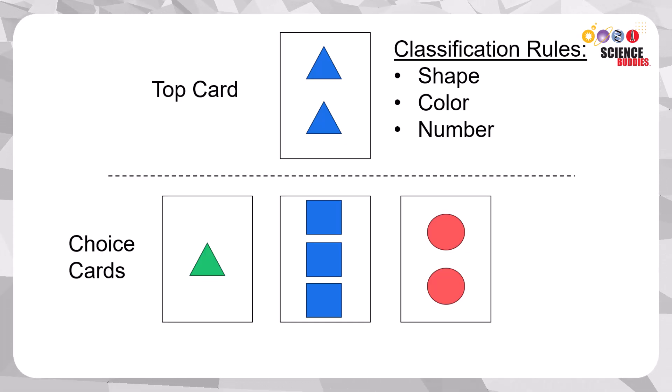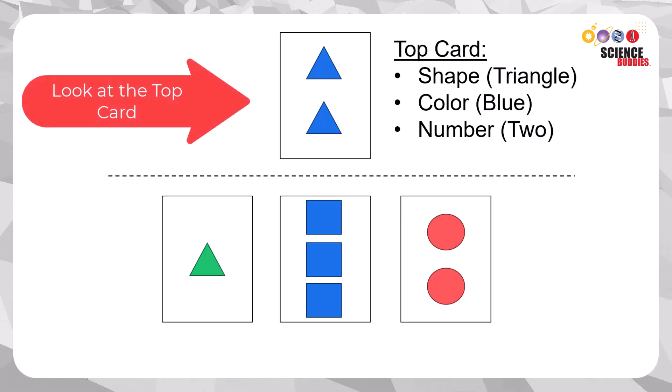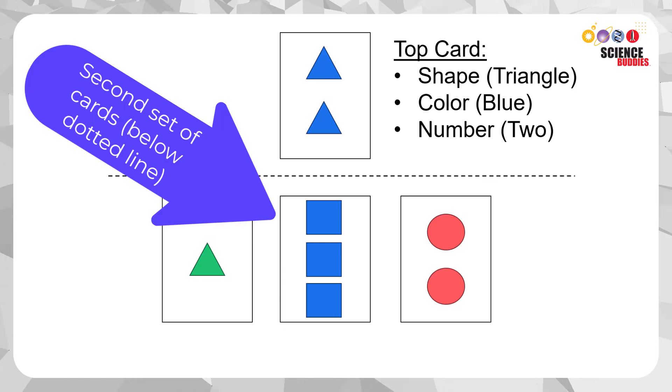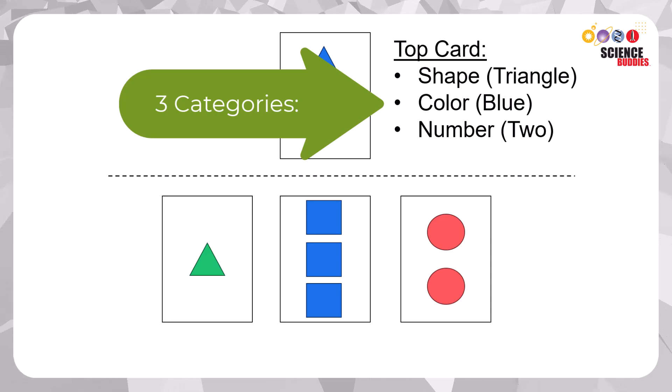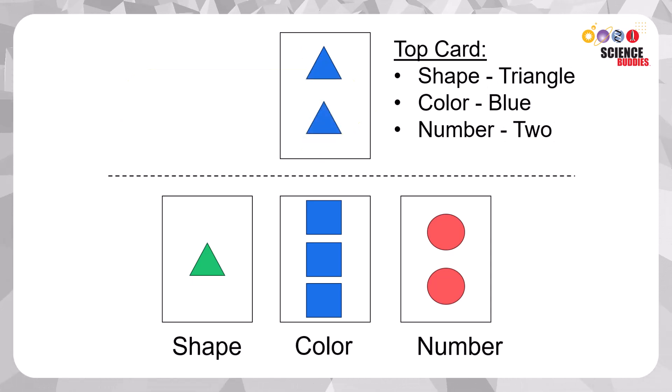In this test, participants are asked to look at a card and identify a second card that shares the same classification or category. These categories include the shape, color, or number of shapes on the card.